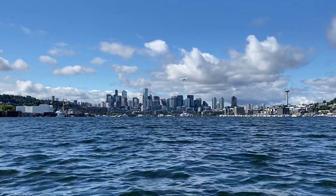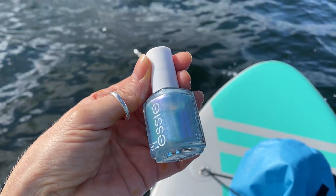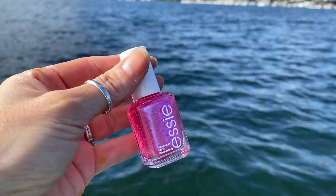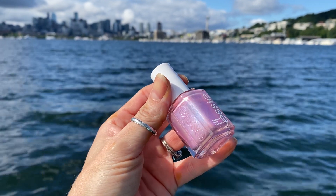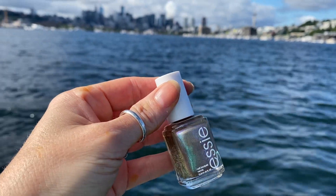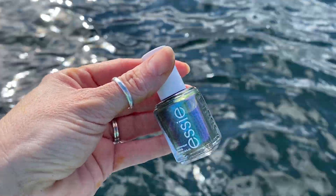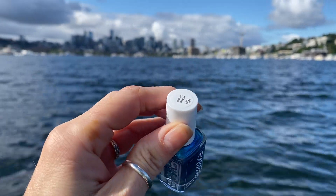Alright, let's for real get into the polishes. This first polish is Let It Ripple — it's gorgeous. Then we have Good Vibrations, which you may have seen on my Instagram. Next up we have Wetsuited Up, a beautiful pink. This polish is Earn Your Title — I love it. Next up we have Tide of Your Life, and last but not least is Get On Board.